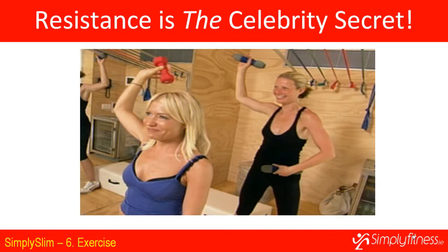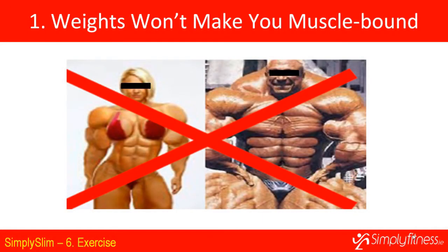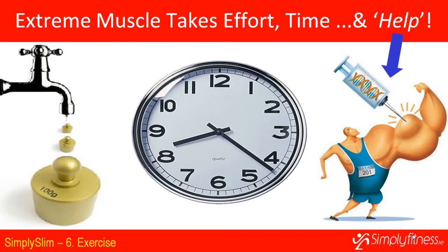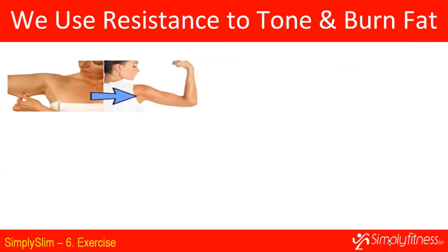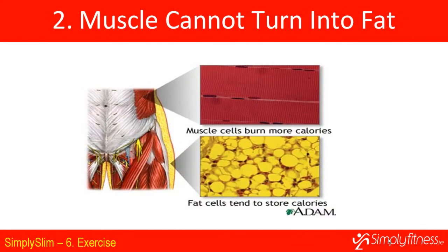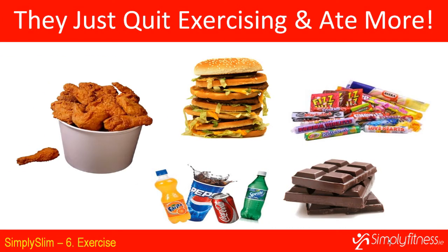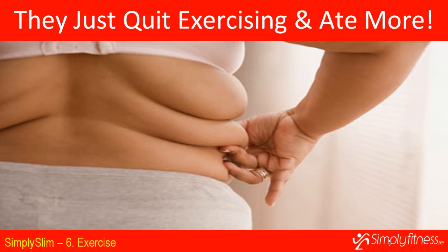Let's talk about some muscle myths. Many people avoid using weights because they're afraid of becoming huge and muscular. That's not how it works — developing that kind of muscle requires taking substances like steroids or hormones. The second myth is that muscle turns into fat. Muscle and fat are completely different substances. What actually happens when muscular people seem to gain fat is that they stopped exercising, started eating poorly, and therefore consumed more calories than they burned.